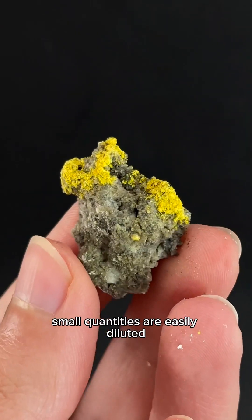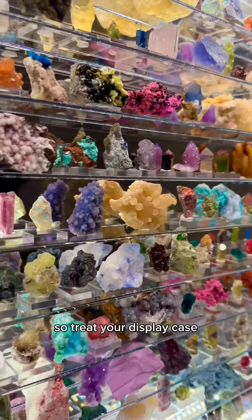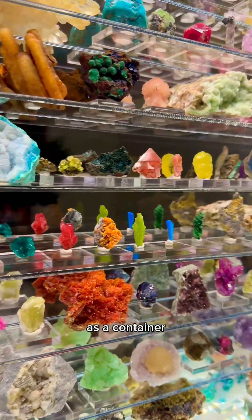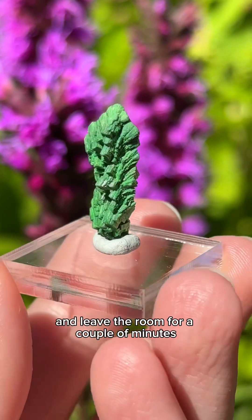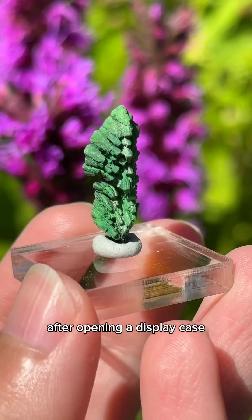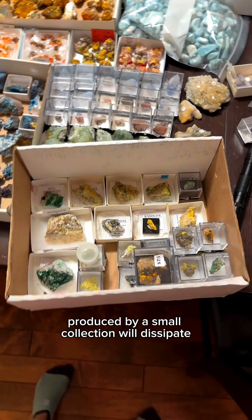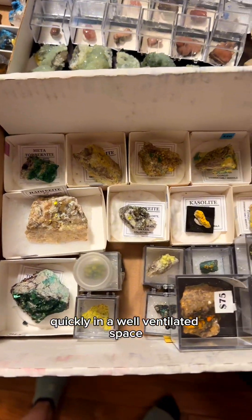The good news is small quantities are easily diluted. Treat your display case or wherever you're storing your minerals as a container. Take your box outside or open a window and leave the room for a couple of minutes after opening a display case. The amount of radon produced by a small collection will dissipate quickly in a well-ventilated space.